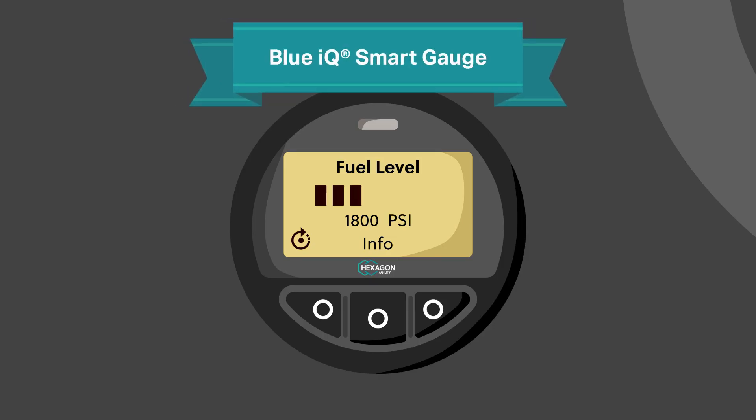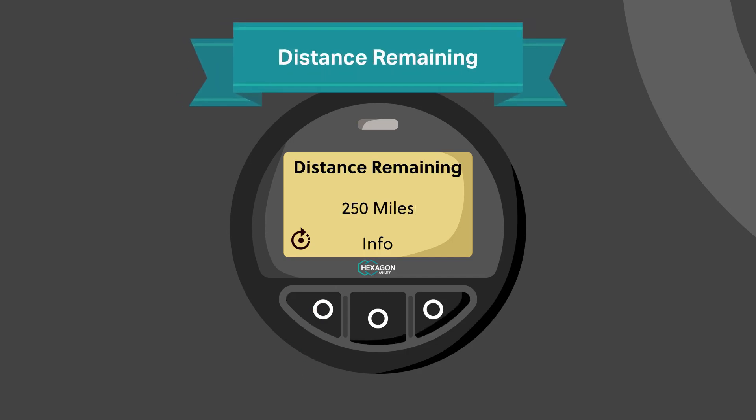Blue IQ smart gauge eliminates driver range anxiety. Start by checking how much fuel you have remaining, or set the gauge to check distance to empty and time remaining, so you'll never have to guess again.